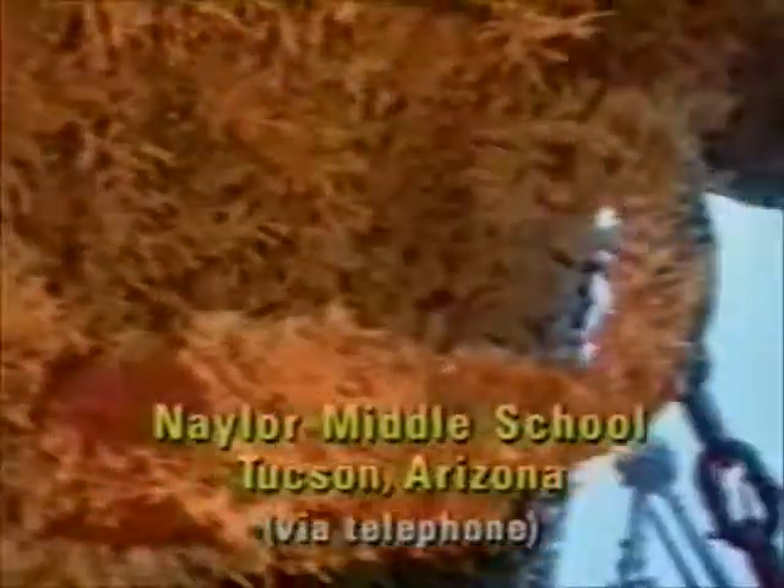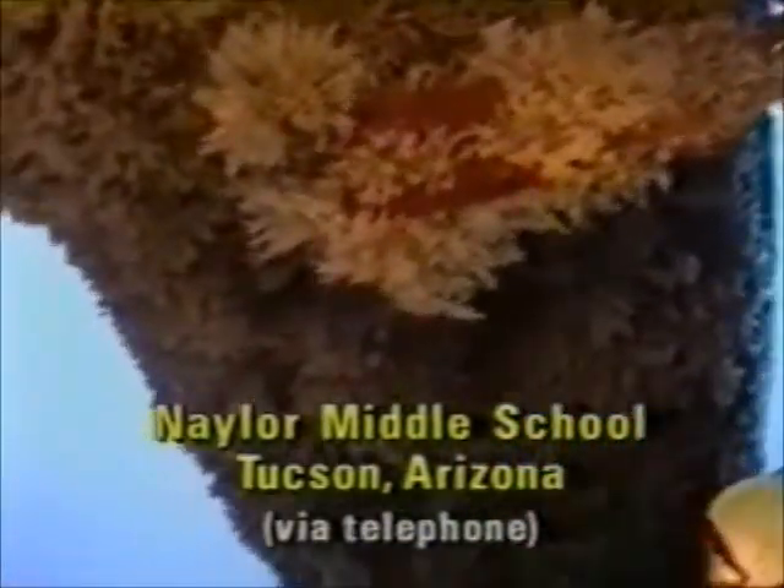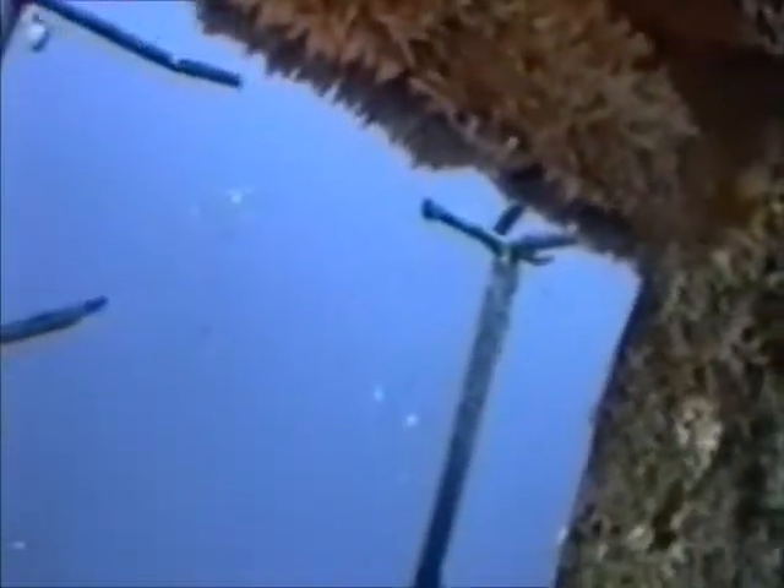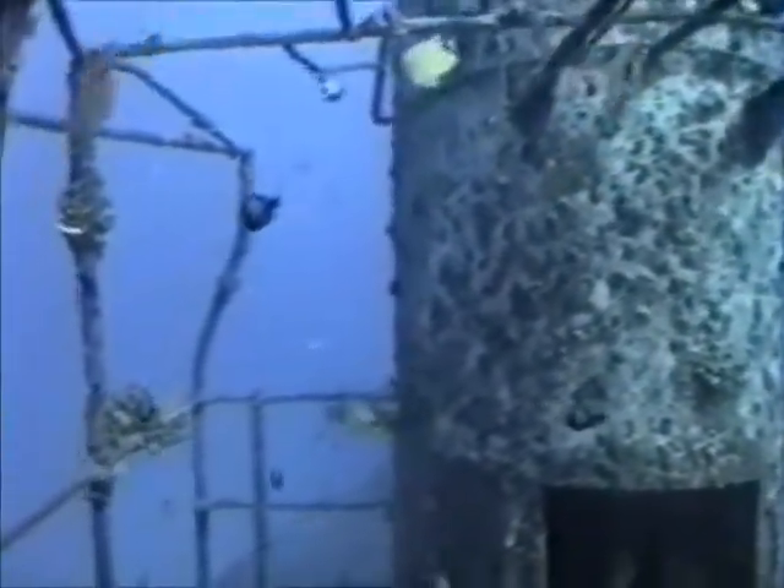Let's go to Naylor Middle School in Tucson, Arizona. Do you guys have a question about what you're seeing here? Daniel, what's your question? How long have they had the ship sunk? Good question. The ship was actually retired from service in 1982, but sunk intentionally in September of 1989 — that makes it about eight years. This allows scientists to tell the growth rate of these corals and really just how many fish can occupy this area. Many of the studies down here had a baseline — an original count of fish — but after putting this wreck down, scientists tell us, Daniel, that the fish population increased by over 1,000 times. That's really incredible.